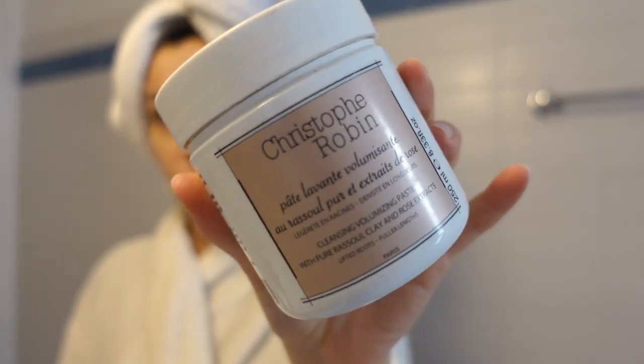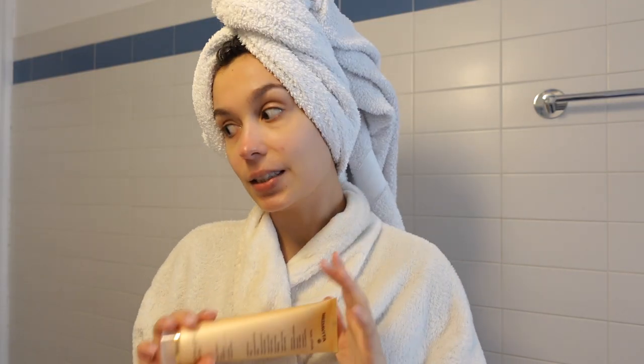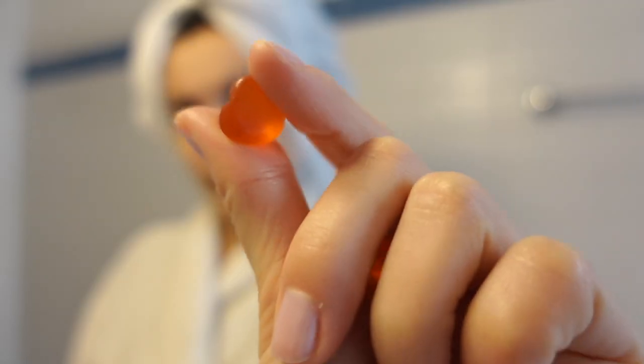I wanted to share a few new things I've been doing. I washed my hair with my classic products: the Christophe Robin paste and the L'Oréal low-poo shampoo. I also have a mask by Meta Vita for extra hydration but I didn't apply it today. I've been taking Hair Burst supplements for a few months now — they're chewable vitamins, very cute, they taste great.